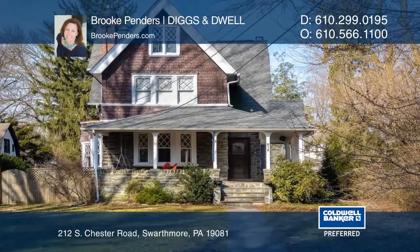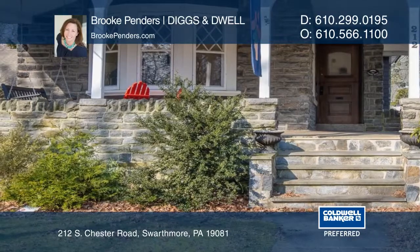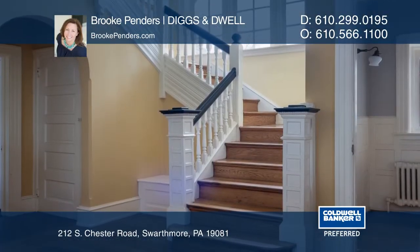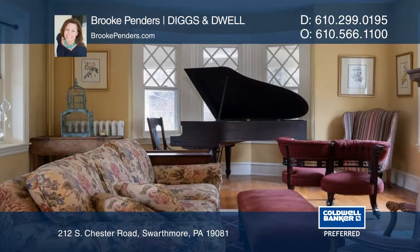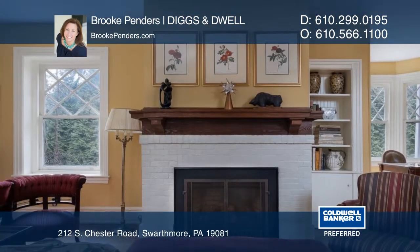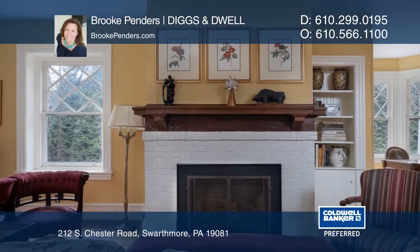Located in the heart of Swarthmore, this nearly 4,000 square foot Victorian home offers numerous updates, period details, and close proximity to town living. Built in 1905, the home has striking architectural details such as a covered porch, stained glass windows, and soaring ceilings.